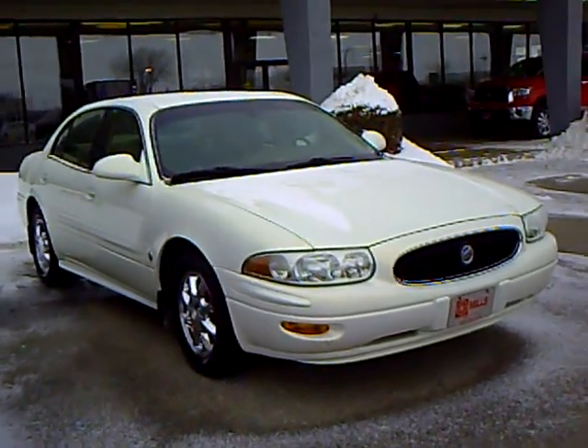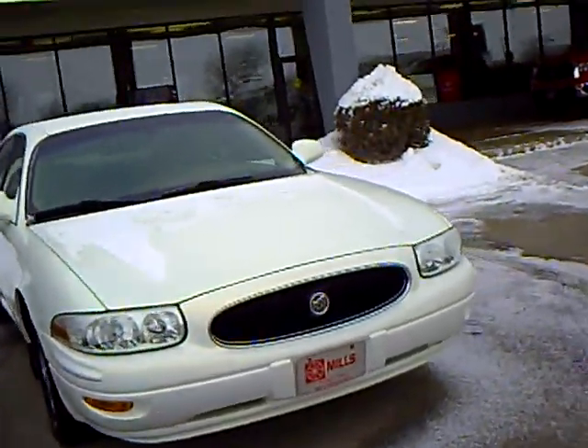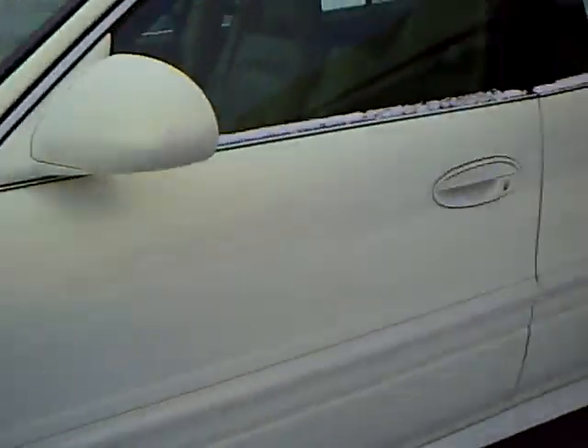These folks came in and bought a new car, so it is very gently treated. It's a Limited model. It has chrome wheels on it, and somebody has put some mud flaps on here as well.